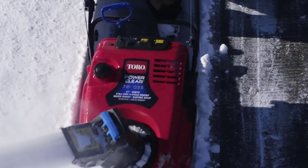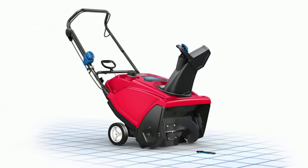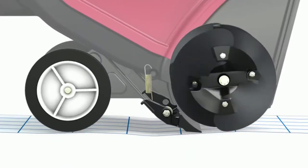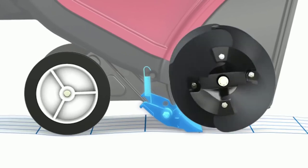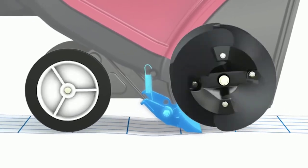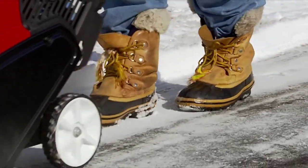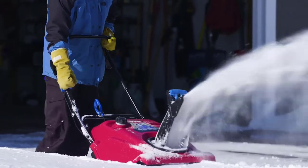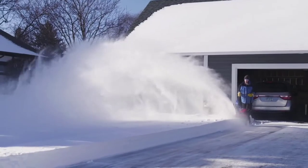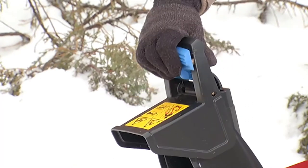The Power Clear snowblowers feature 18 or 21-inch clearing widths. With Toro's Power Propel Self-Propel System, a pivoting scraper bar allows the wide rubber paddles to continuously contact the ground, propelling the machine forward to clear snow all the way down to the pavement. Our exclusive Quick Shoot Control lets you change throwing direction without slowing down, and you can adjust throwing distance with a touch of your hand with the easy-to-use zip deflector.